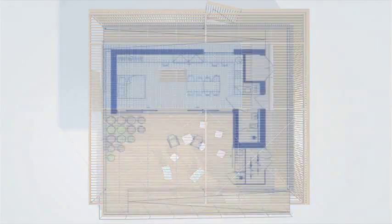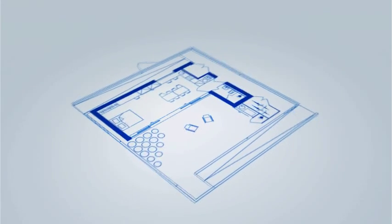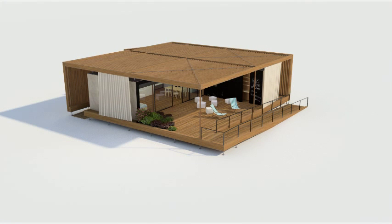The layout features a kitchen, bathroom, technical room, and single living space. The exterior patio accommodates cooking, relaxation, and storage. The house-within-a-house concept uses the protected area around the climate-controlled space as a buffer zone.